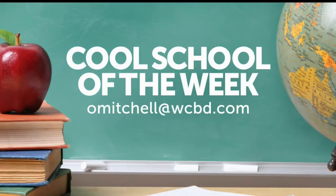We want to hear about the cool things happening at your school. Just send an email to Octavia Mitchell at omitchell@wcbd.com.